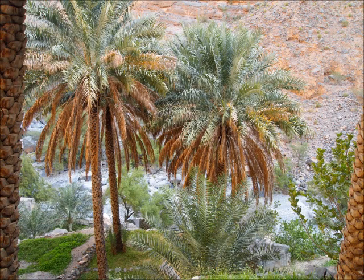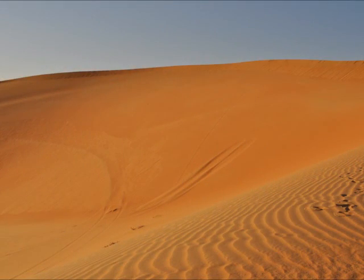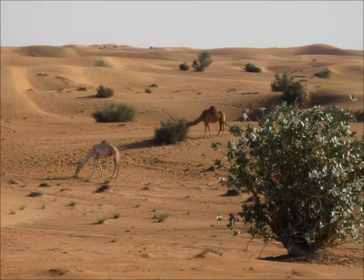Once in a blue moon you will find an oasis with palm trees and usually a spring. Plants are few and far between in the empty quarter, but in other parts of the desert with more vegetation you tend to find more animals.